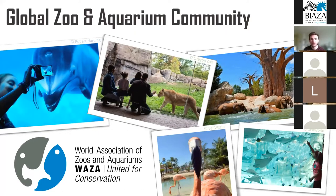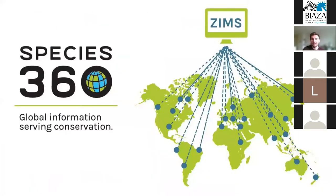Zoos and aquariums attract more than 700 million people every single year around the world — an unparalleled audience for conservation education. However, despite their best efforts, the ex-situ community faces many problems and issues which can affect biodiversity conservation both in-situ and ex-situ. My work has just been looking at some of these issues on a global scale using globally shared zoological records from Species360.